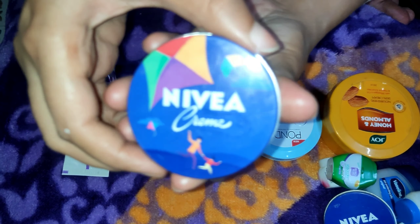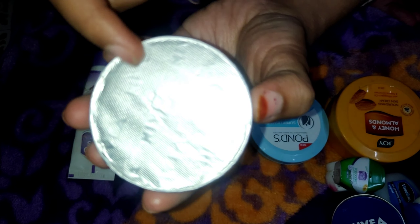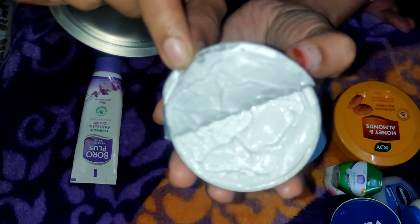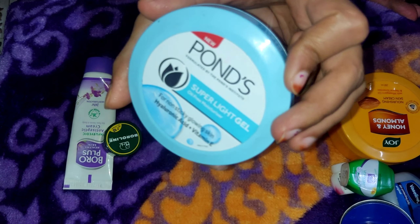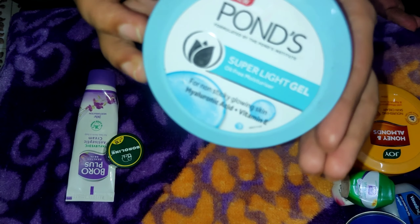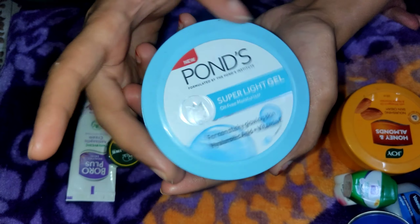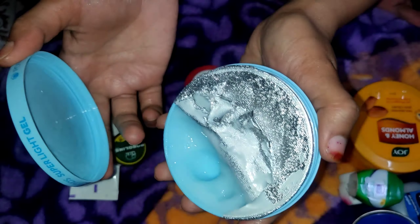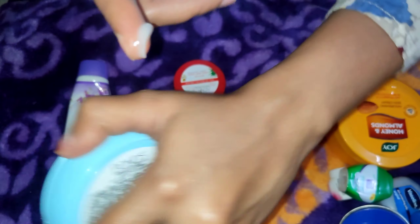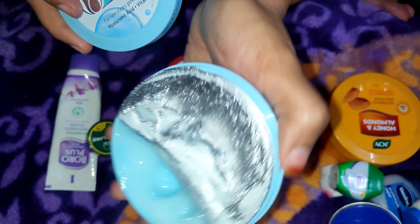The new packaging from Nivea has the same texture. Now talking about the new packaging — it is not a small packaging. It is a little oil-free moisturizer with a gel base. I will not recommend it for dry skin; if you have oily skin, you can definitely use it.